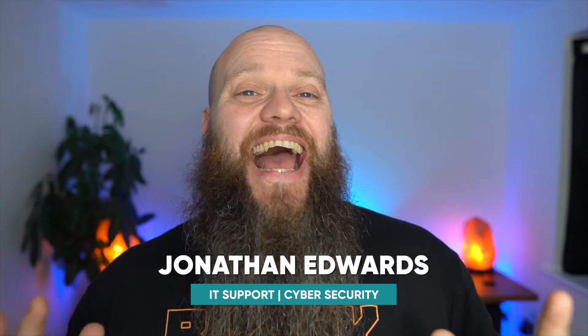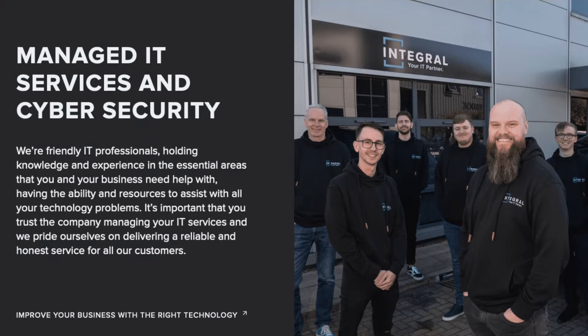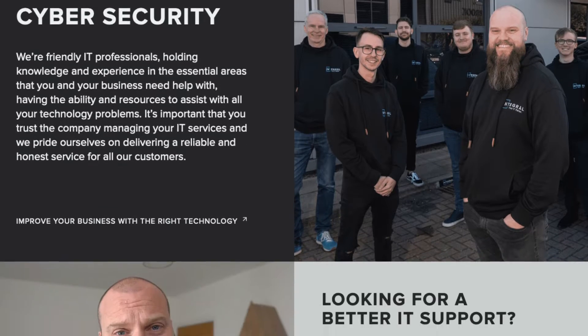But before we start, a quick introduction. My name is Jonathan Edwards and I'm a business IT consultant from Yorkshire in the UK. I've got an IT company called Integral IT and we help our customers with their IT support and cyber security.